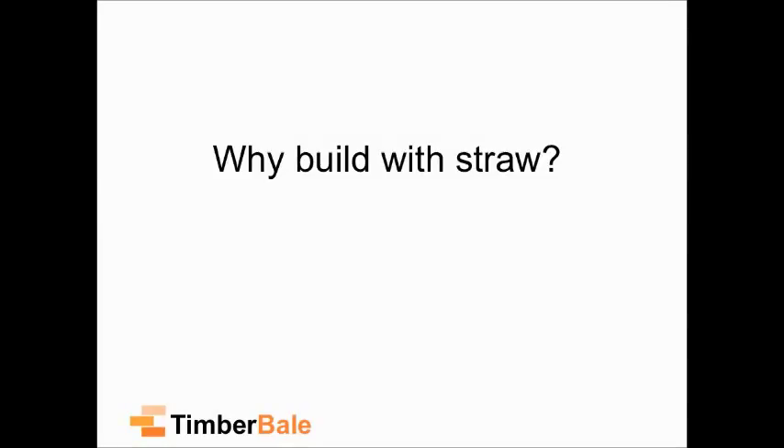So why build with straw? Hopefully the fact that you're here means you know a lot of the reasons — sustainability, able to buy from local sources, it's renewable. But there are two main reasons I build with straw. Firstly, as a building technology or method, I believe it's adaptable enough to be used in any form of construction. The forgiving nature of straw means it can be worked into any kind of construction method.